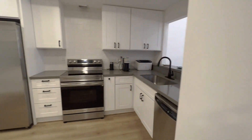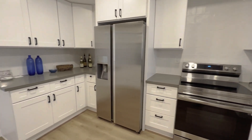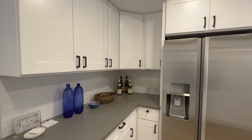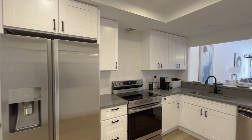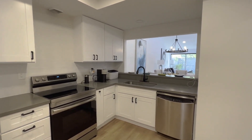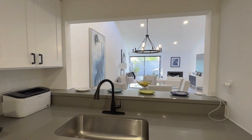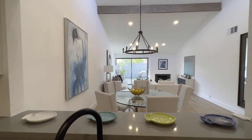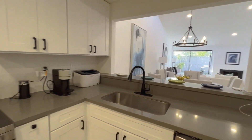Let's get right into the kitchen here. You have updated appliances and modern white cabinetry. I really enjoy the openness to the living room — it makes it feel like a much bigger space.